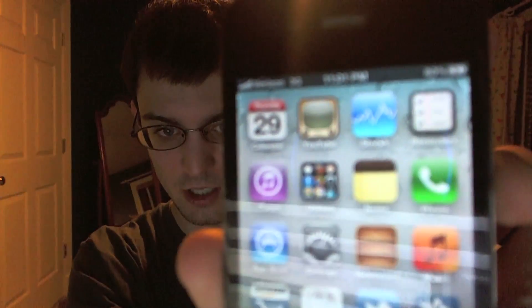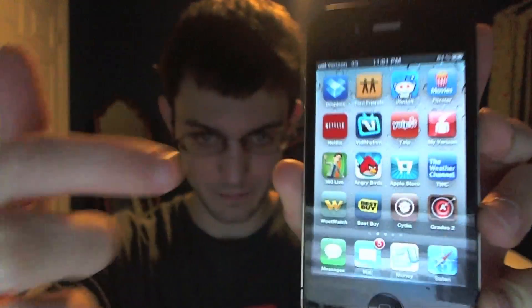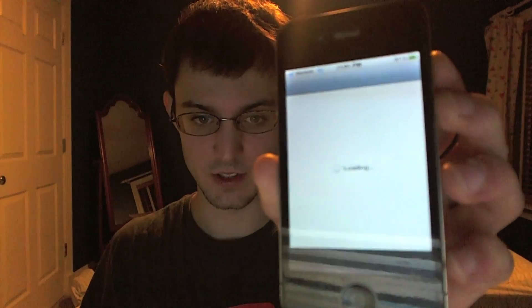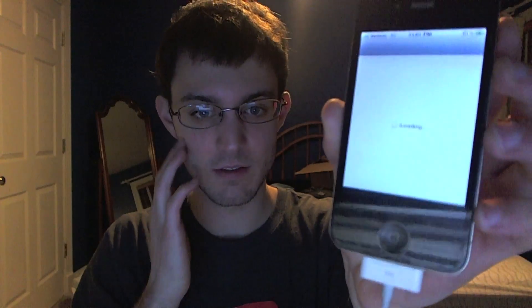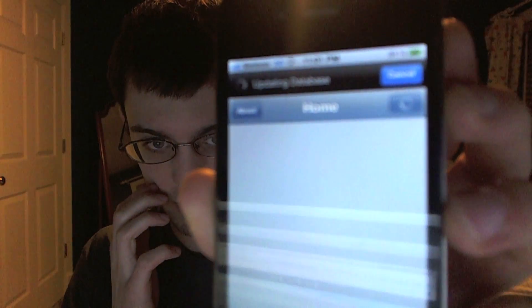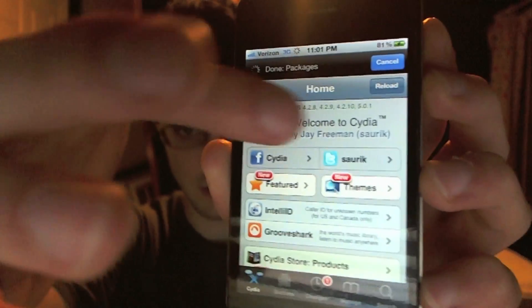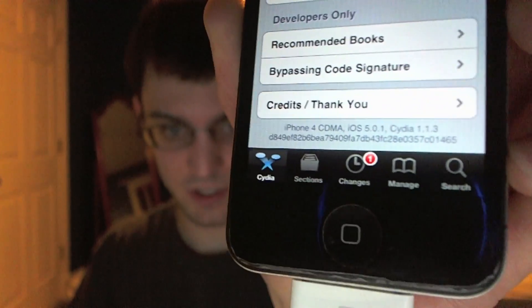I am on 3G, Verizon. The city is right there. I'll even open it up for you guys. So this is an iPhone 4 once again. Yes, it has four bands, but that's because I have a Verizon iPhone 4 — you can see Verizon up at the top. iPhone 4 CDMA right there. iOS 5.0.1.